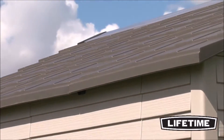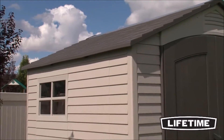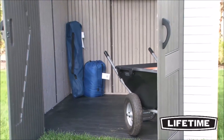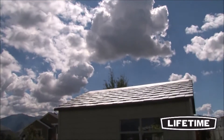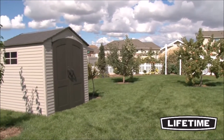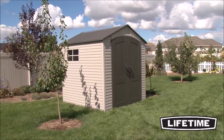Constructed of UV resistant, high density polyethylene, Lifetime's outdoor sheds are low maintenance and will not warp, crack, chip, or peel. All roof, wall, and floor panels are stain resistant and easy to clean. The UV inhibitors make Lifetime sheds resistant to heat and extended exposure to harmful UV rays. So put away your buckets of stain and paint — Lifetime sheds require no special maintenance to look as good as new year after year.